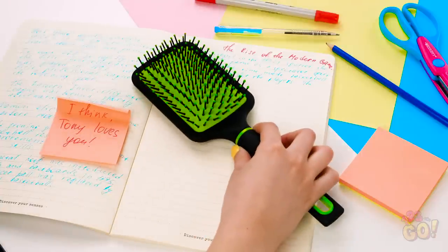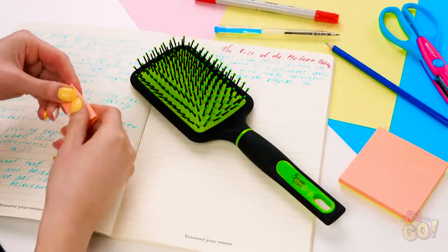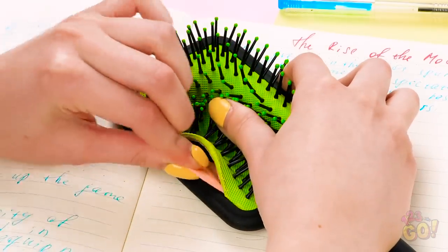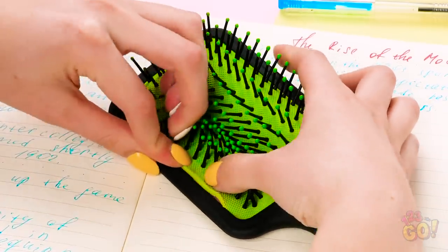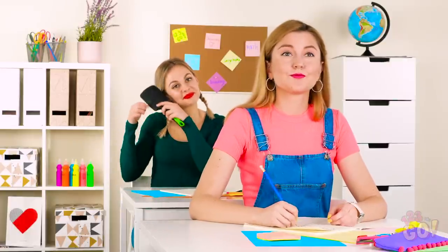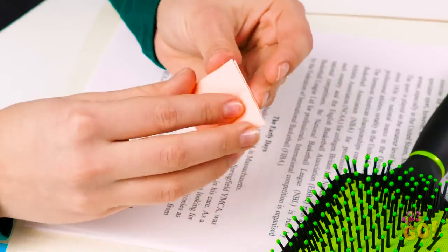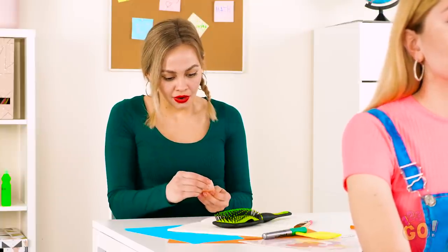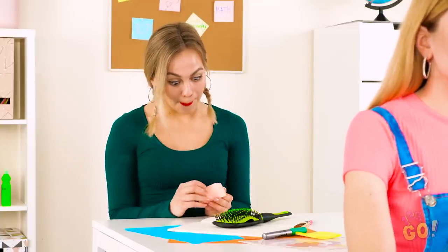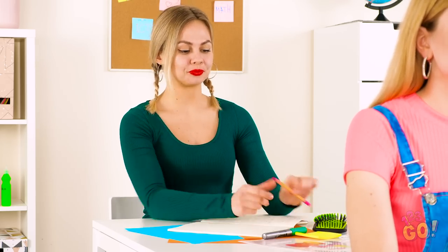Discreetly brush your hair — nothing weird about that, right? Now take your note and fold it up nice and small. Put it in the brush behind the bristles — it fits perfectly! Hey Vicky, you need to borrow my brush? Here you go! Thanks, Amy! Let's see what this note says. Oh my gosh, Tony likes me? I knew he was giving me eyes at lunch! Yes! Paying very close attention to this lecture, yes.